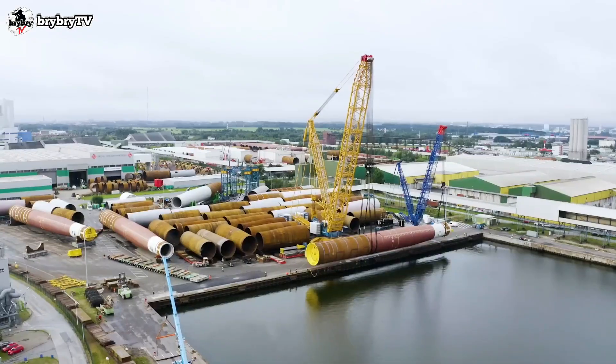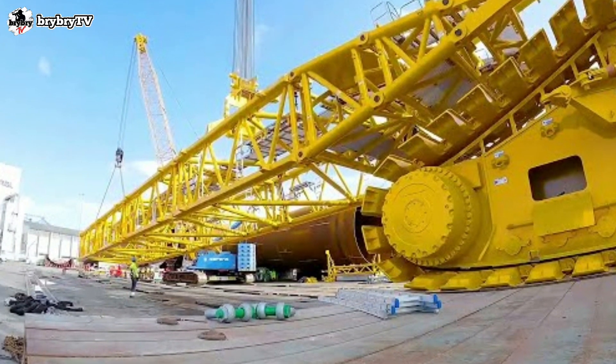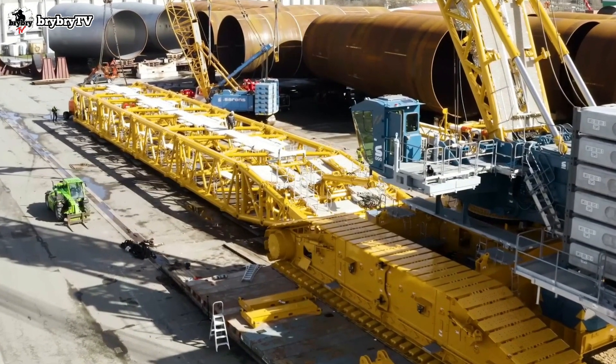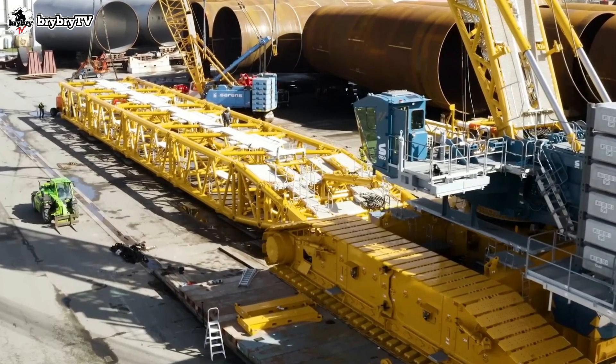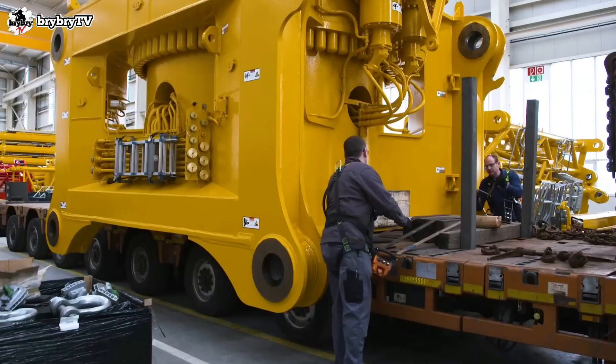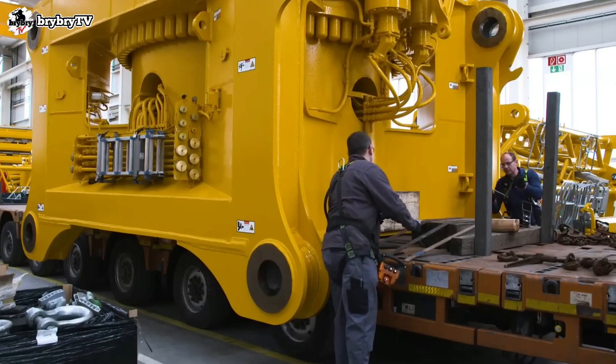The LR12500-1.0 features a completely new slewing platform and boom concept for massive lifting capacity. It offers a high-performance boom — a wind boom with the lifting capacity of a power boom. Despite its size, it can be transported easily and economically.